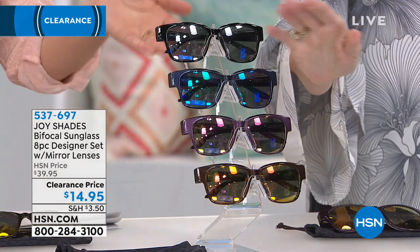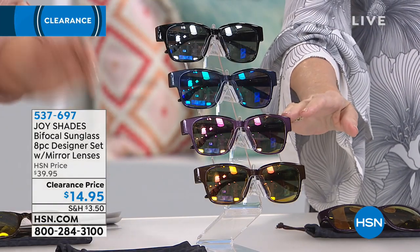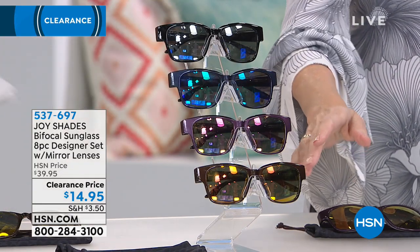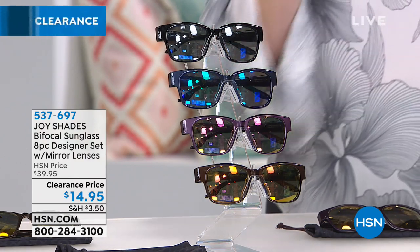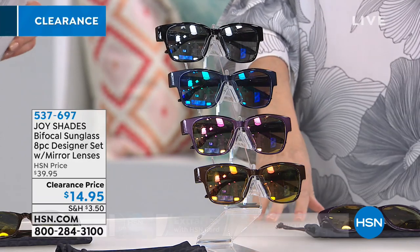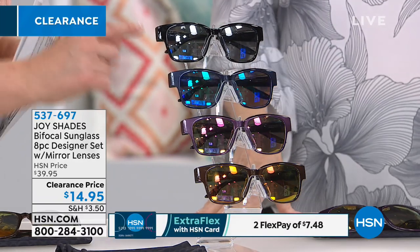I need these to read because I can't see the menu, I can't read anything. We've got your perfect spring/summer bifocals — they don't even look like bifocals. This is sun protection for your eyes, UVA and UVB, and it is also bifocal technology so you're going to be able to read those menus, read those receipts, read the color of that lipstick or the medication you're taking.